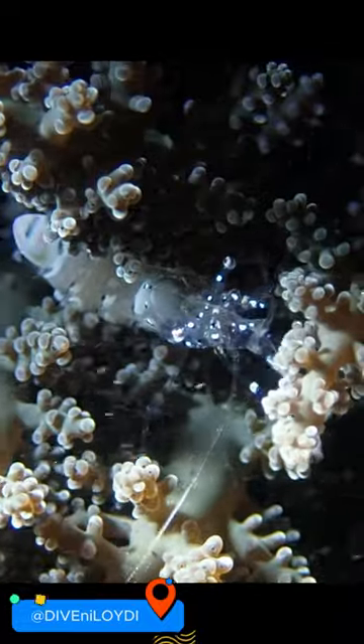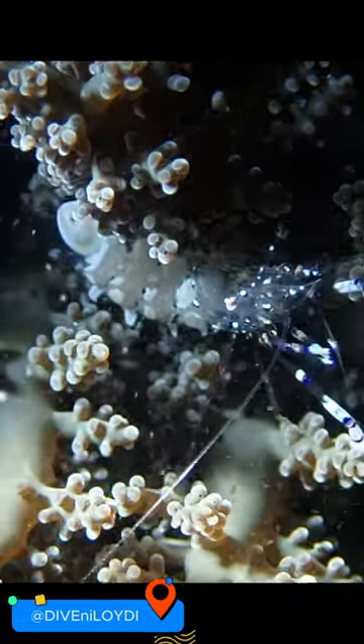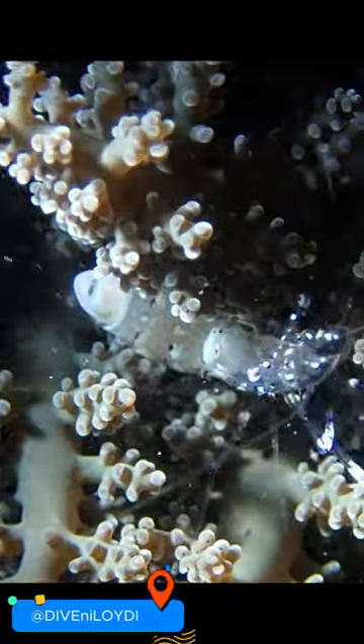In coral reef ecosystems, they play a crucial role in maintaining cleanliness and balance, contributing to the overall health of these vibrant communities.